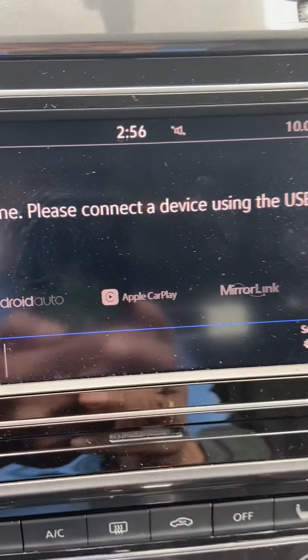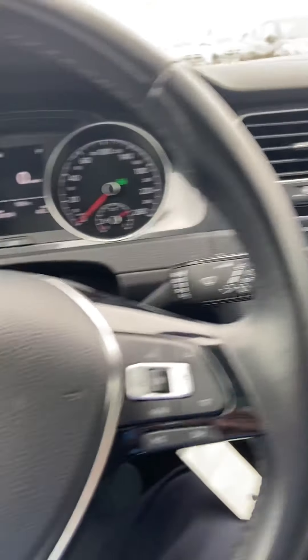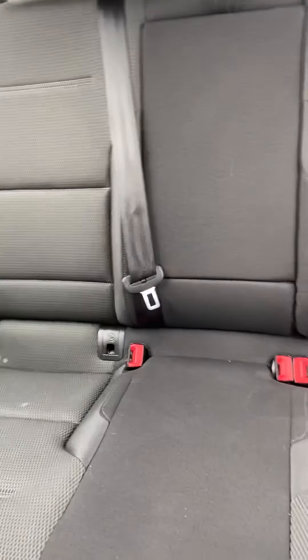It does have Android Auto and Apple CarPlay, so you can connect your phone and use your navigation system. There's also lots of room in the back.